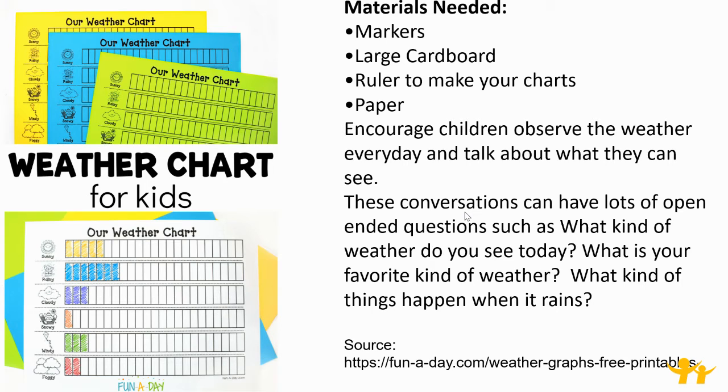Weather chart for kids. The materials needed are markers, large cardboard, a ruler to make your charts, and paper. Encourage children to observe the weather every day and talk about what they can see. These conversations can have lots of open-ended questions such as: What kind of weather do you see today? What is your favorite kind of weather? What kind of things happen when it rains?